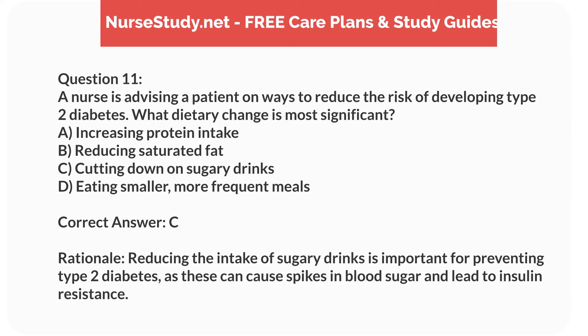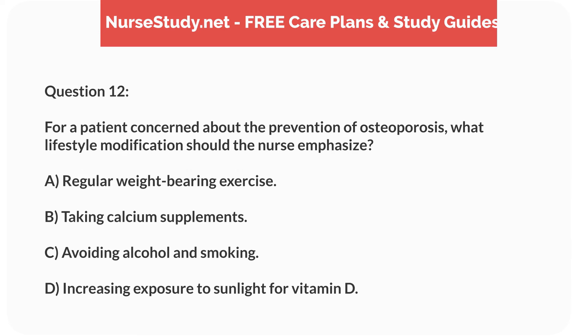Correct answer: C. Rationale. Reducing the intake of sugary drinks is important for preventing type 2 diabetes, as these can cause spikes in blood sugar and lead to insulin resistance.